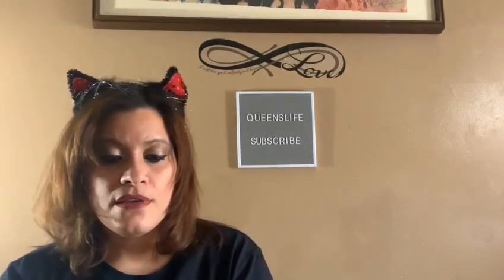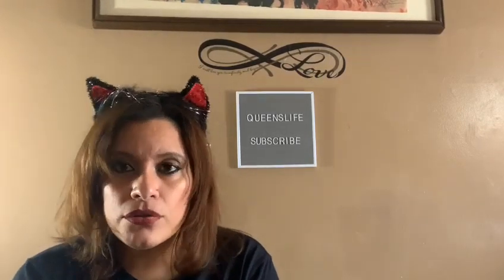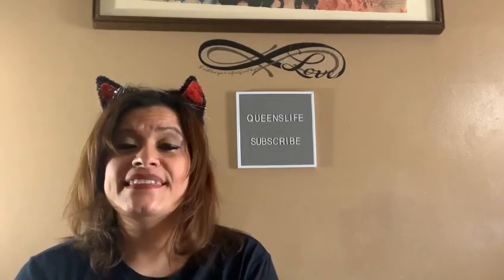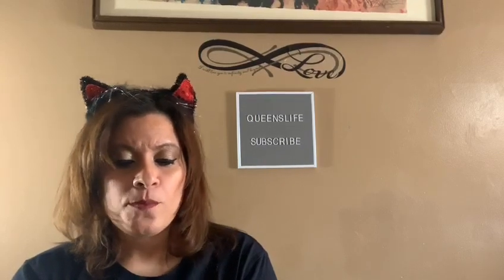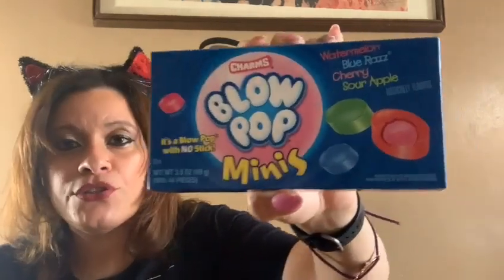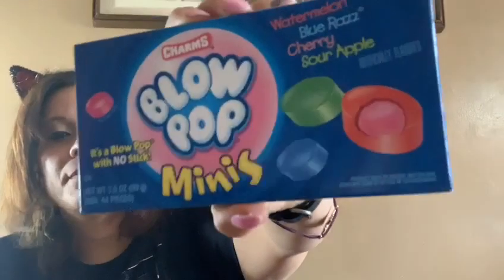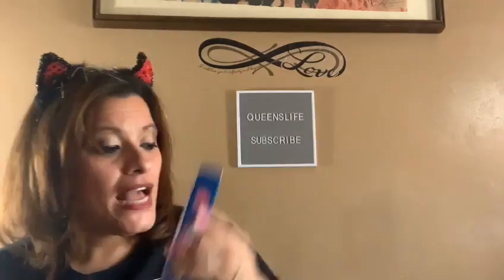Then I saw these from Charms — Blow Pop Minis! They come in different flavors: watermelon, blue razz, cherry, and sour apple. These are blow pops, so they're candy with gum inside, and this is a 3.5-ounce box. I purchased this for Lady J — I hope she likes it.